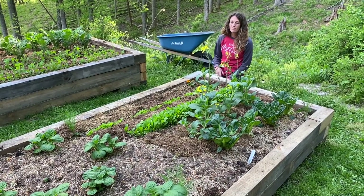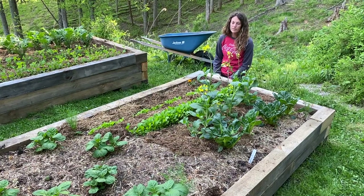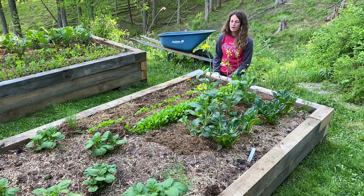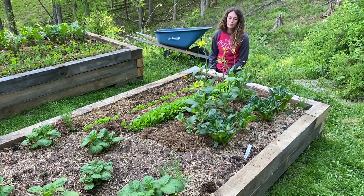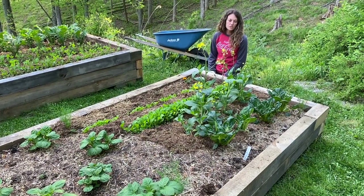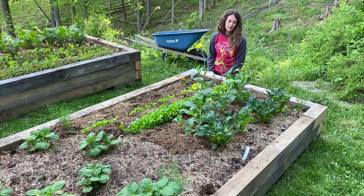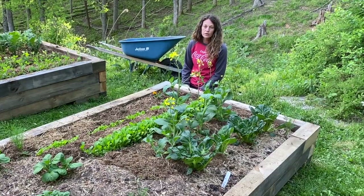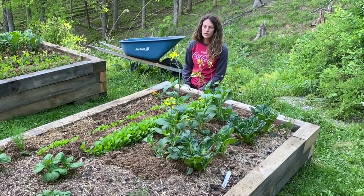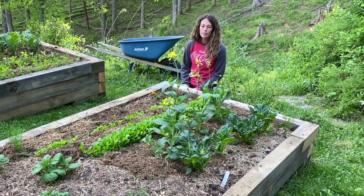In this bed, we have more potatoes planted down at that end — I believe they're red potatoes. And at this end, we have butter crunch lettuce, arugula, and a couple of different types of Asian greens. We also planted some herbs, marigolds, and dill. The potatoes, in a couple of days, we're going to hill them in, which just means adding more compost to them, and then we'll put mulch over them.